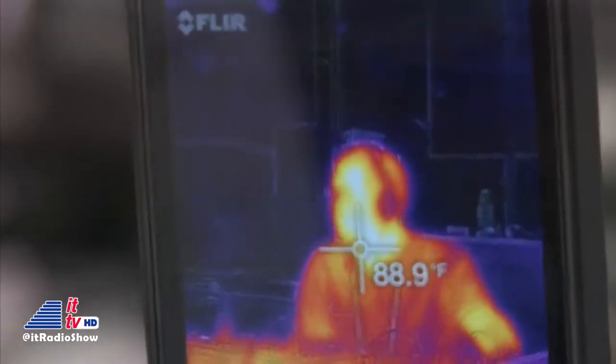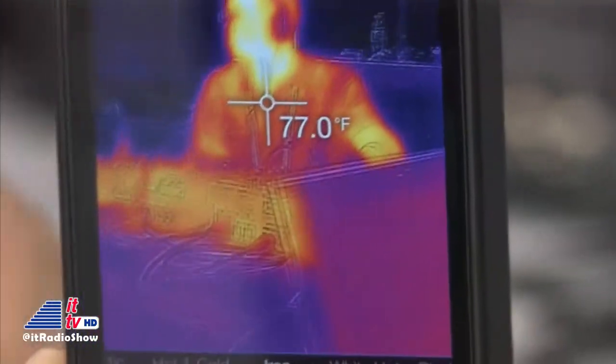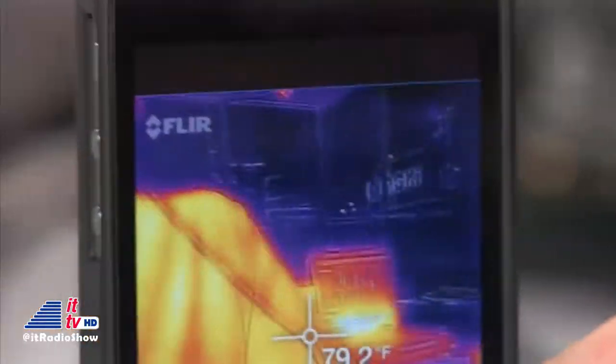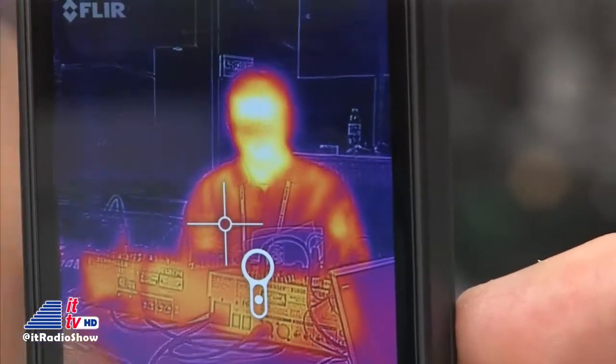You can actually determine the temperature of objects, people, pets, or what have you — or check if your kid is running a fever, if your food is cooked, or if your campfire's out. There's a lot of power in your hand, and we're letting you see things that you normally wouldn't see. There are also sharp lines on the image that enhance it.